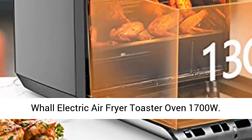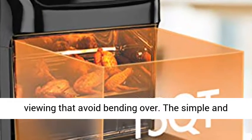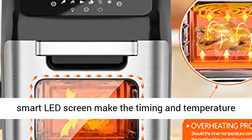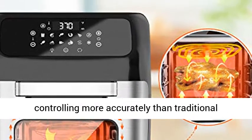Wall Electric Air Fryer Toaster Oven, 1700 Watts. Improved special angled display with better viewing that avoids bending over. The simple and smart LED screen makes timing and temperature controlling more accurately than traditional ovens.